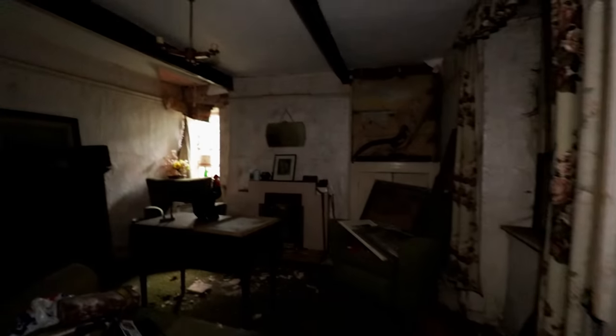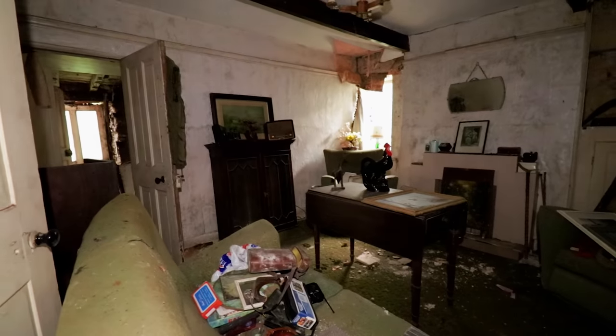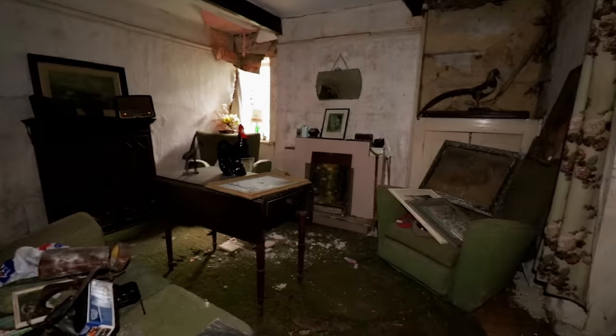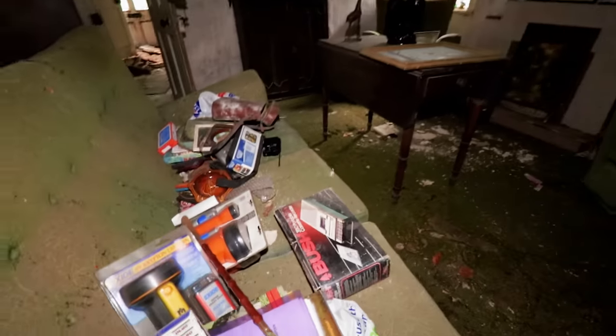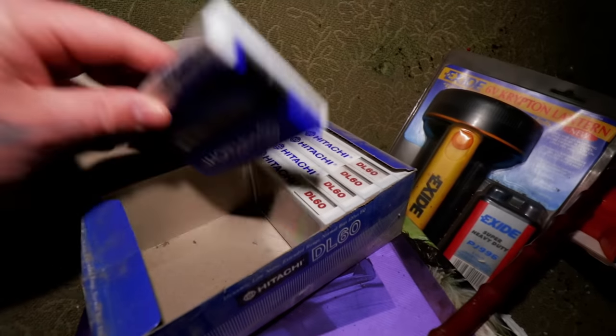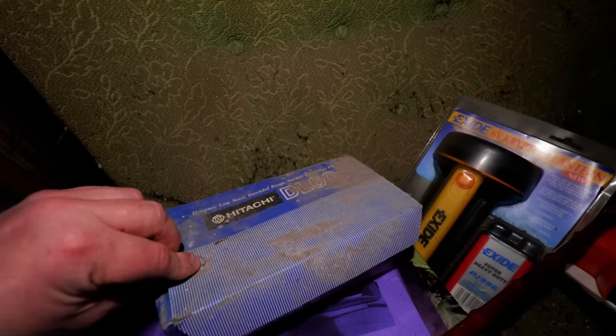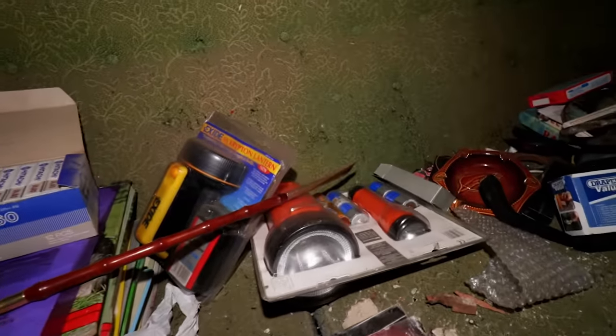So the first room, which I would deem to be a sitting room or living room. Let me turn this torch up. Wow, what have we got down here? Got some tapes, tape decks - 80p each. Some torches - I'm not surprised, it's bloody dark in here.